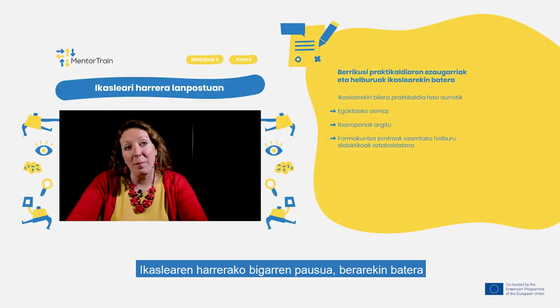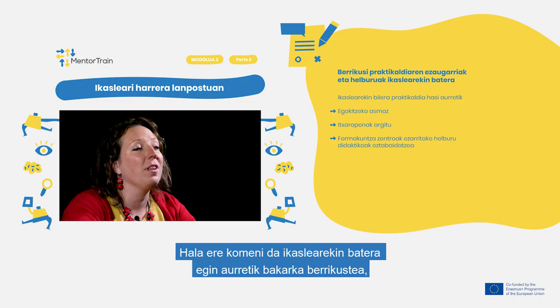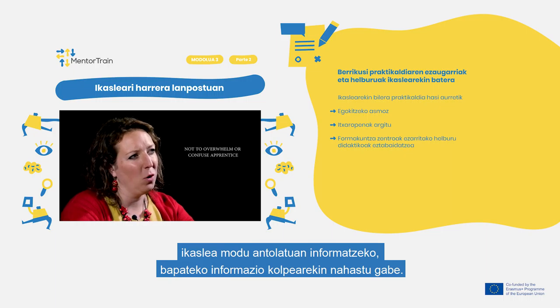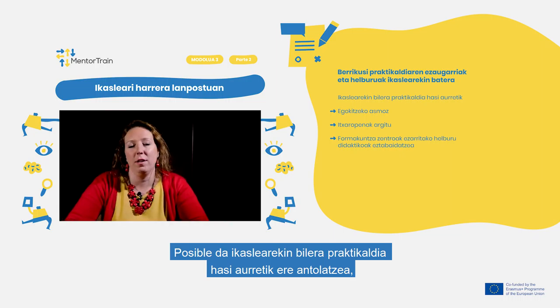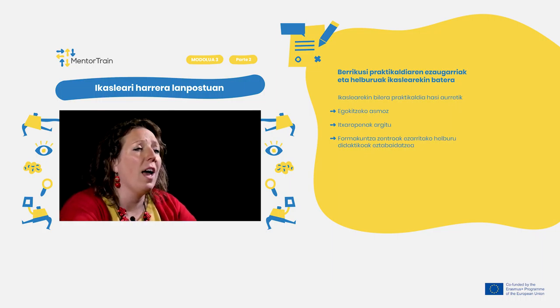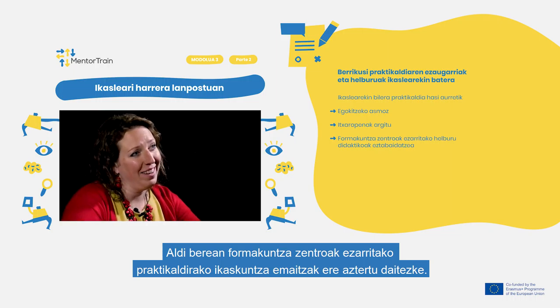The second step of the welcoming is for you to review together with the apprentice the apprenticeship characteristics and goals. Make sure to do this review in detail separately from previous onboarding of the apprentice into the company, so as not to overwhelm or confuse the apprentice with too much different information at once. You could arrange a meeting with the apprentice even before starting the apprenticeship in order to tune in, clarify expectations and discuss the educational goals as set by the Educational Center.